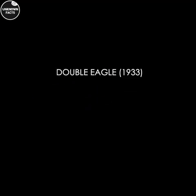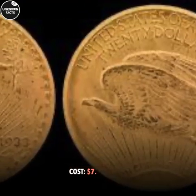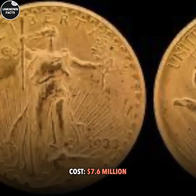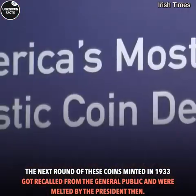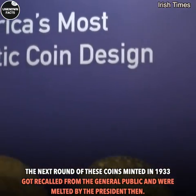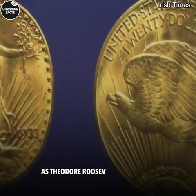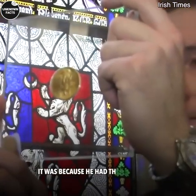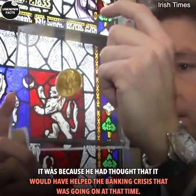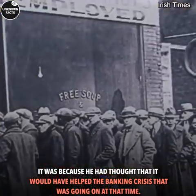Number 2: Double Eagle, 1933. Cost: $7.6 million. The next round of these coins minted in 1933 got recalled from the general public and were melted by the president, as Theodore Roosevelt had banned anyone from owning gold. He believed it would help the banking crisis that was going on at that time.